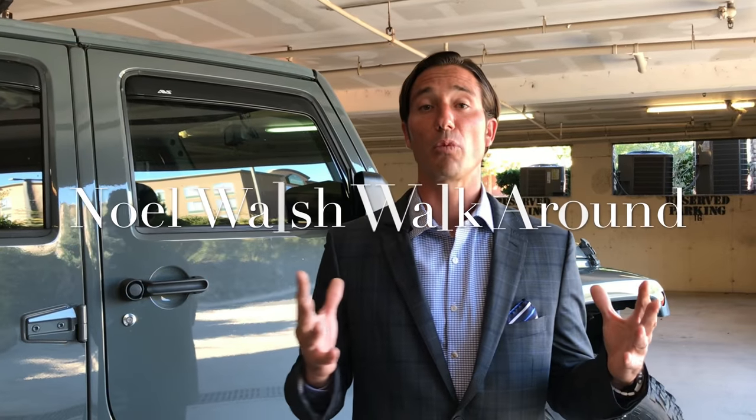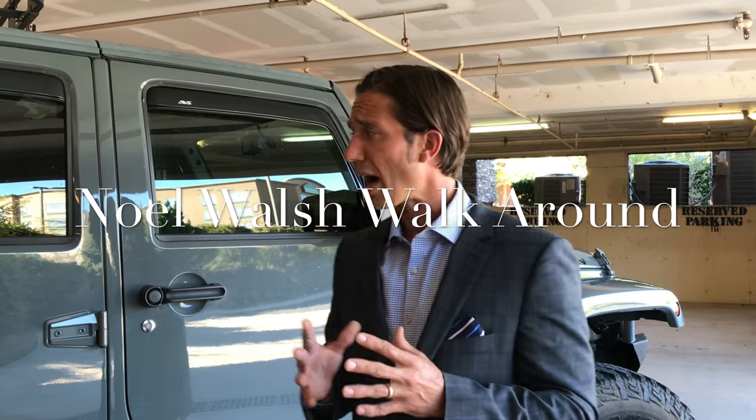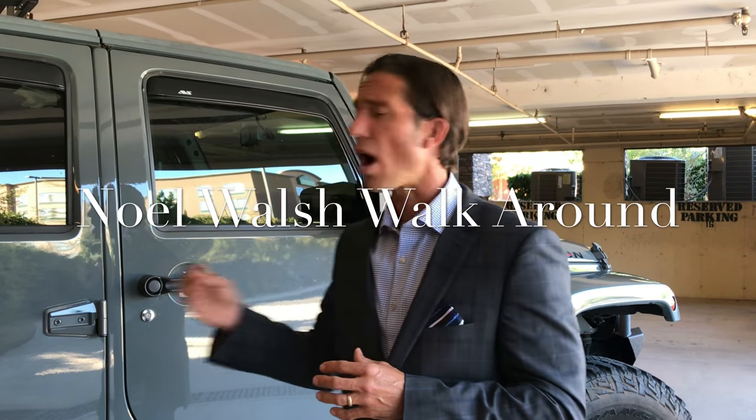Hello everyone, Noel Walsh here and we are on the channel Conquer U Sales Meeting. In today's module, this week's module, I am going to give you a Noel Walsh style walk around, so do me a favor and follow me.